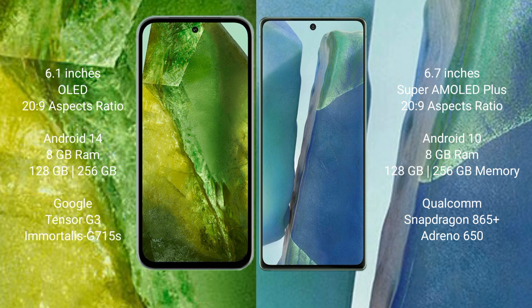The Google Pixel 8a comes with 8GB RAM and 128GB or 256GB internal storage, powered by the Google Tensor G3 processor with an Immortalis-G715s GPU. The Samsung Galaxy Note 20 also comes with 8GB RAM and 128GB or 256GB internal storage, running on the Qualcomm Snapdragon 865 Plus processor with an Adreno 650 GPU.